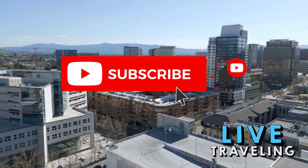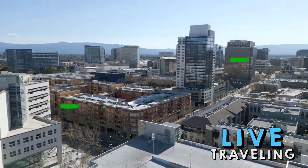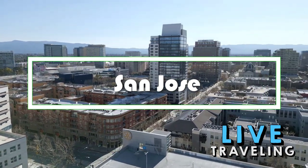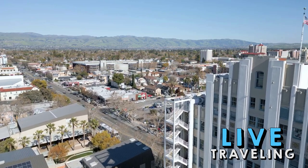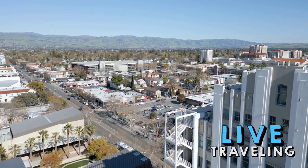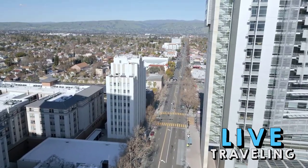Hello friends, welcome to Live Traveling. Today we'll see San Jose, California complete travel guide — things to do in San Jose, California. Whether you've come for business or not, you'll find a lot to do in your spare time. San Jose hosts a bunch of attractions that don't take too long to enjoy.